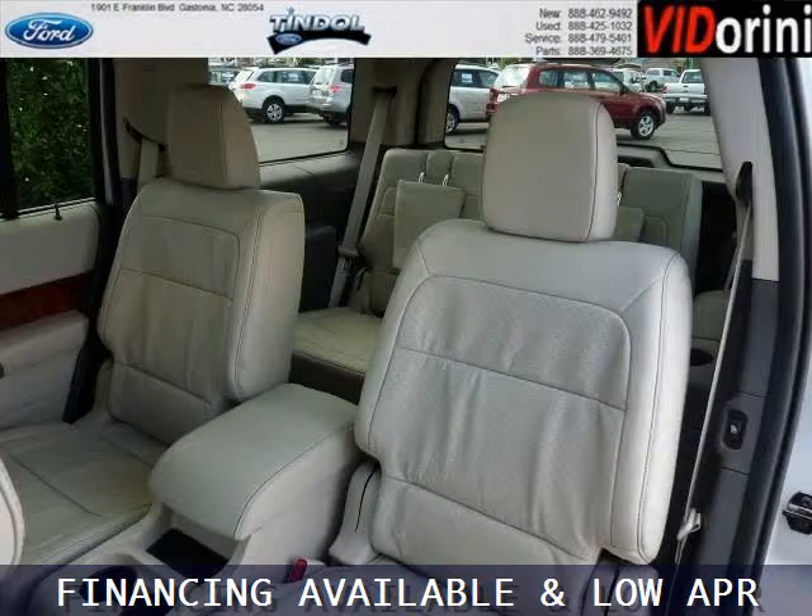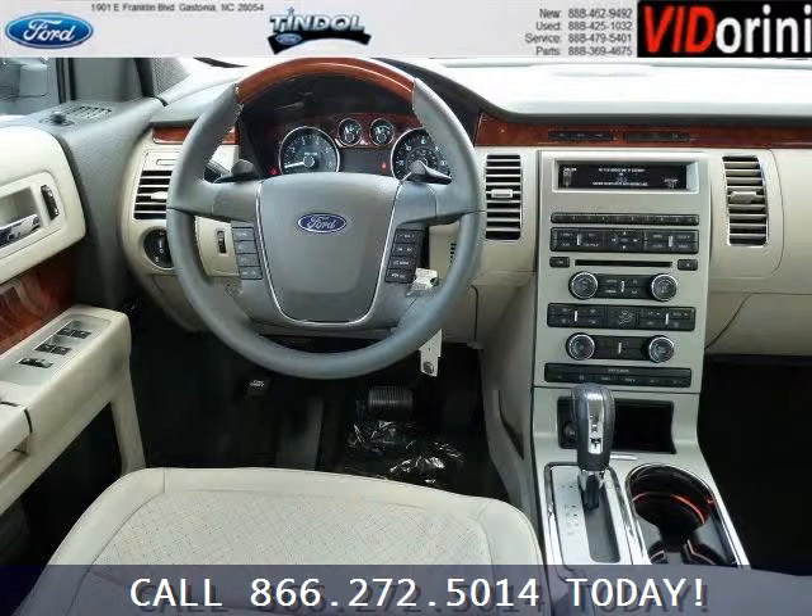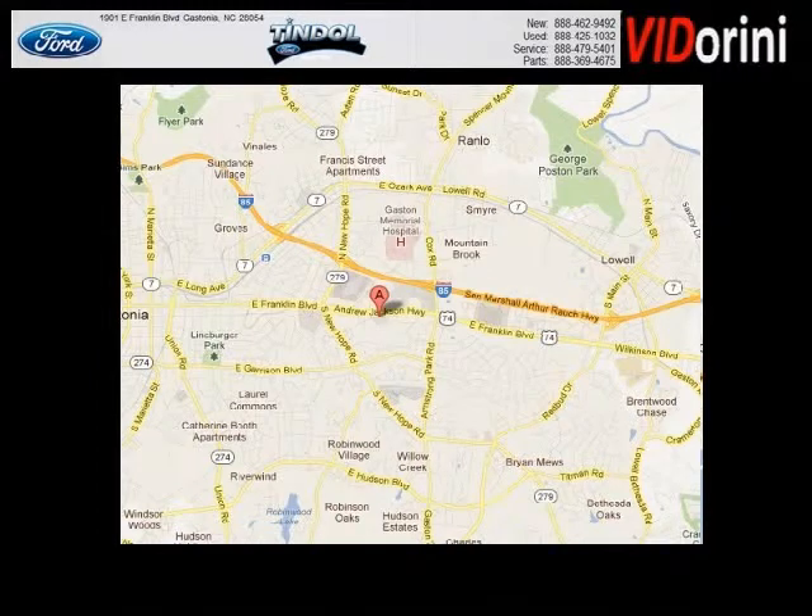The airbags and Dolby stereo only makes it more attractive. Low miles means it's fresh and ready to get out there. Come in today and take a look for yourself. Tyndall Ford is the dealership for you, conveniently located in Gastonia, North Carolina off of East Franklin Boulevard.